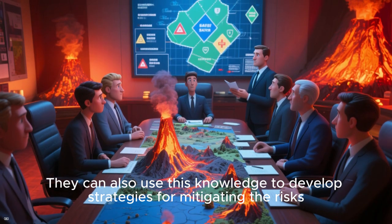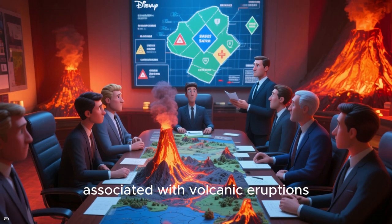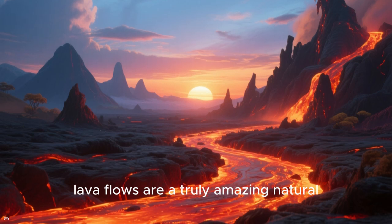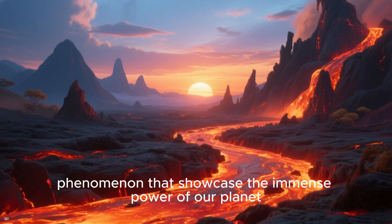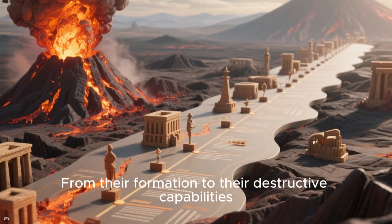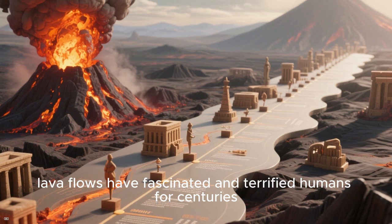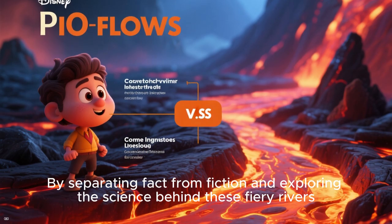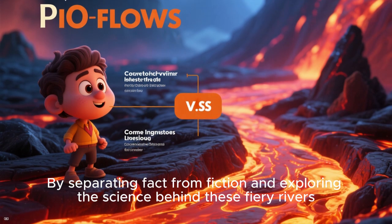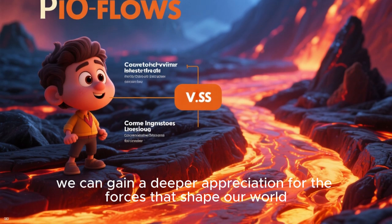They can also use this knowledge to develop strategies for mitigating the risks associated with volcanic eruptions. In conclusion, lava flows are a truly amazing natural phenomenon that showcase the immense power of our planet. From their formation to their destructive capabilities, lava flows have fascinated and terrified humans for centuries. By separating fact from fiction and exploring the science behind these fiery rivers, we can gain a deeper appreciation for the forces that shape our world.